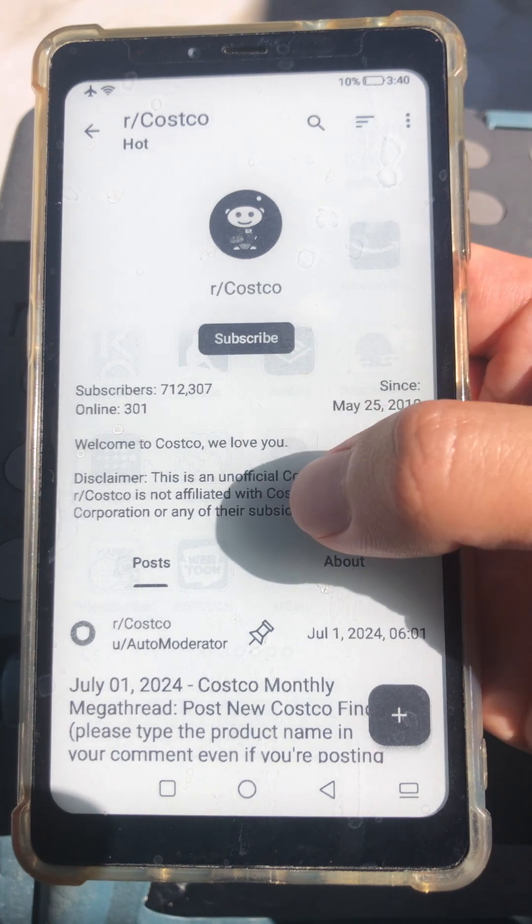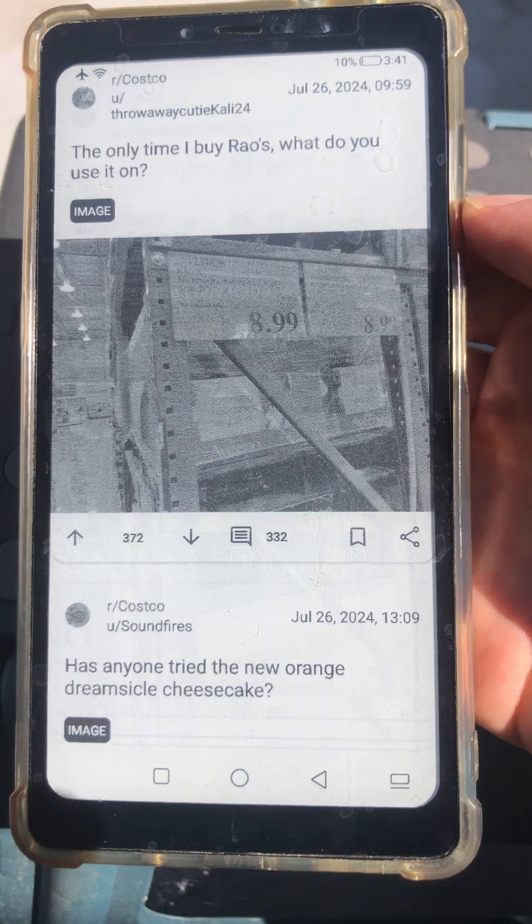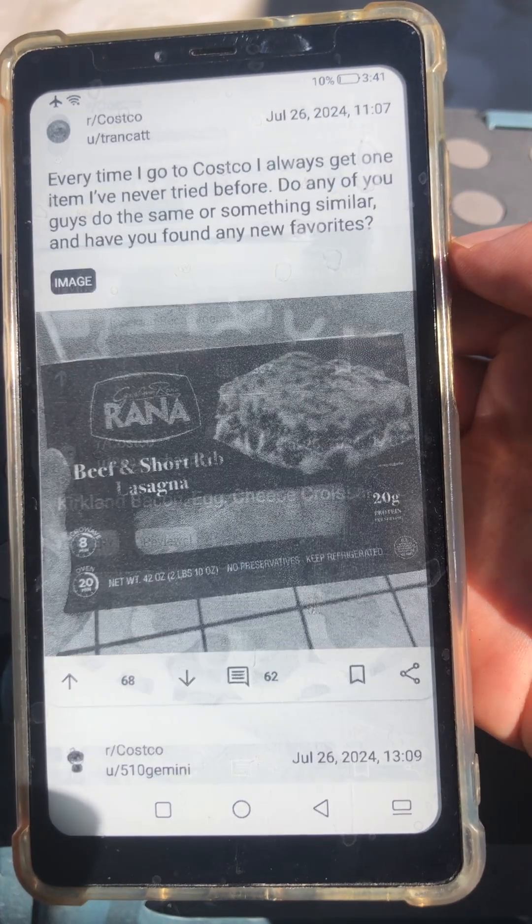We're looking at our Costco subreddit. It has a great white background and you just scroll through. You can look at some posts. You can scroll with the volume buttons and immediately jump through using volume button scroll.